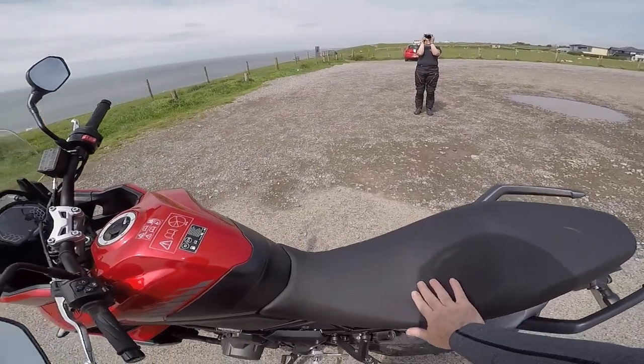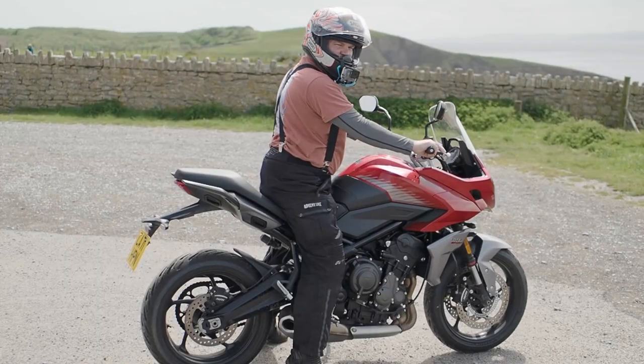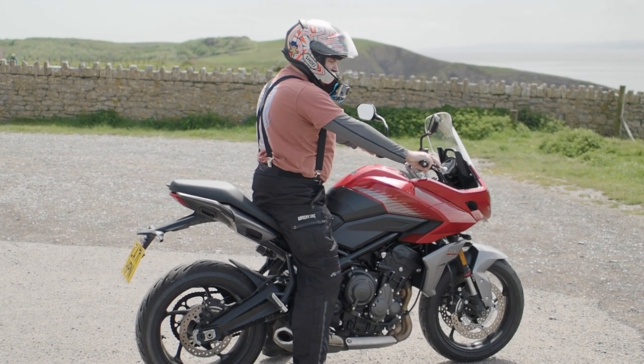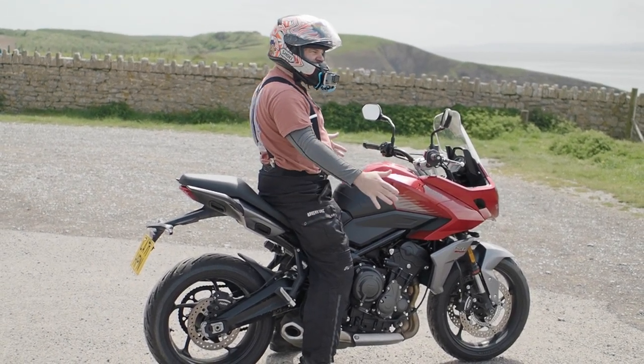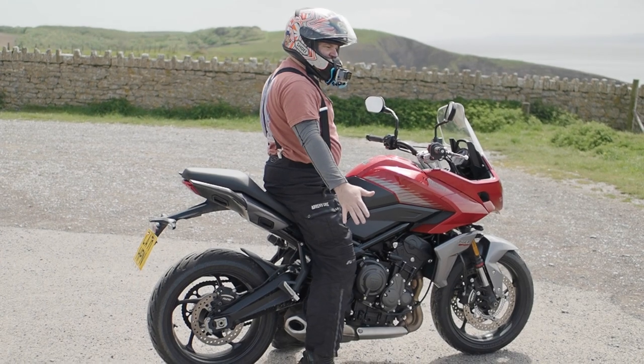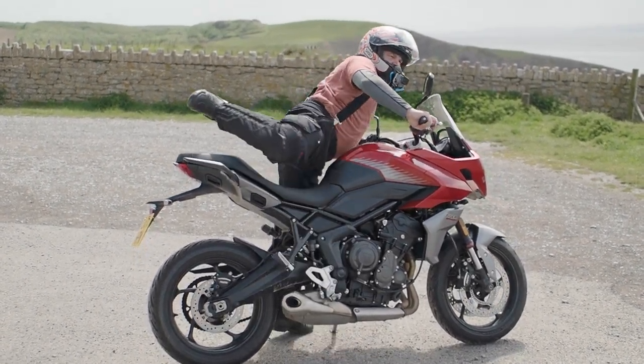We've got a nice wide seat. The seat height — I am 5'8" — and I can just about get the balls of my feet down. I'm not flat-footed like on the Trident, and it's not easily both balls of my feet, but I can get them both down, which is unusual for an adventure bike and why I don't normally look at them.